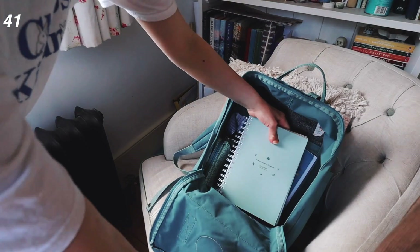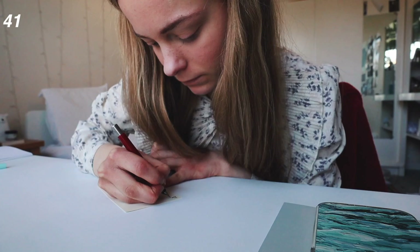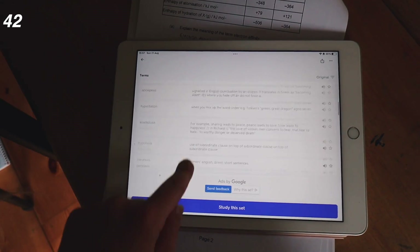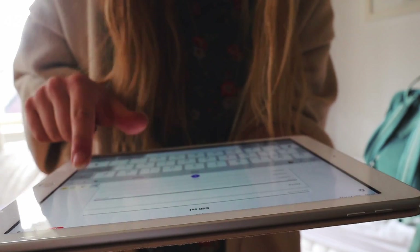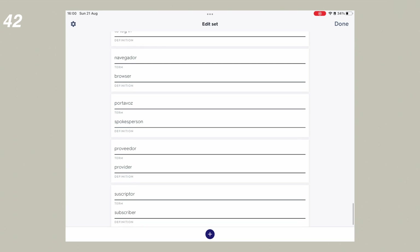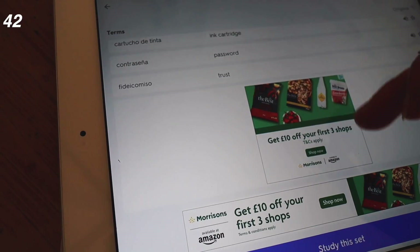Every week, have a bit of a reset including checking your bag to see if there's anything you need to top up on. Create a reset routine every Friday or Sunday to help you reset for the new academic week. Make revision resources as you go along — Quizlet sets are great for key vocabulary, especially for a language. Adding to them after every lesson really saves time. For Spanish, after every single class I would add in the key vocabulary I had learnt, gradually building up an incredible collection of words.